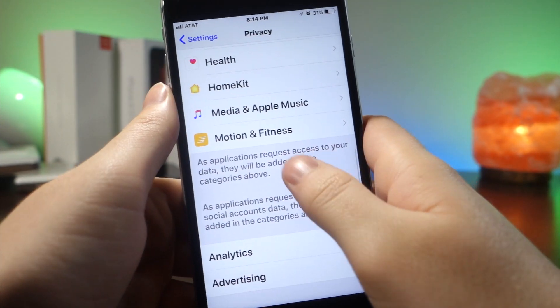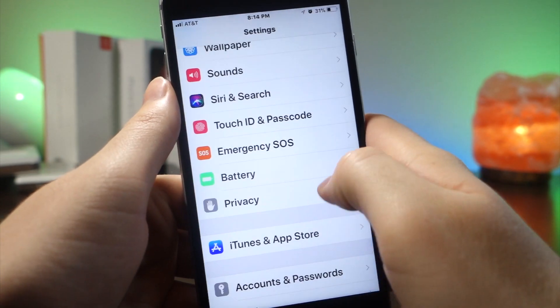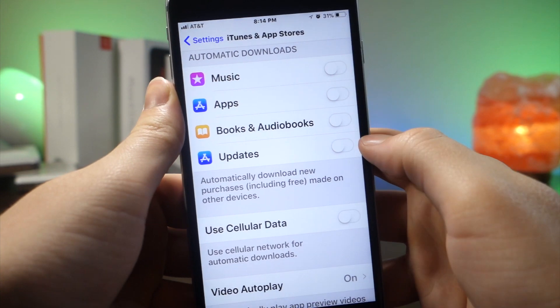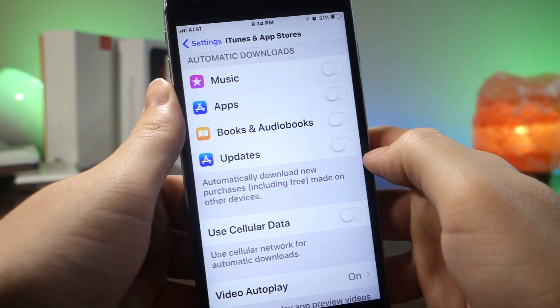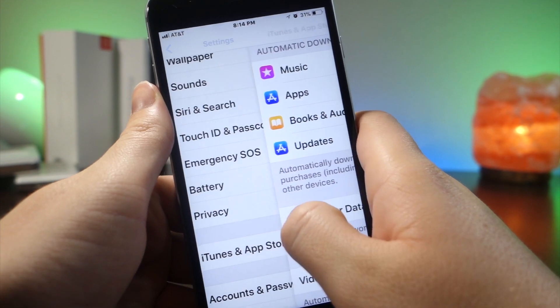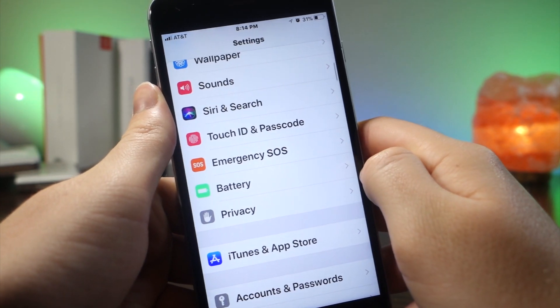Also go to iTunes and App Store and make sure automatic updates are turned off. When this is turned off, your iPhone will not update automatically, but you'll save so much battery and you'll probably even save on your data plan. I've burned through a data plan on accident just because of this — it automatically turns on with an update.